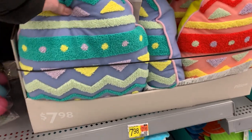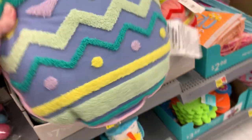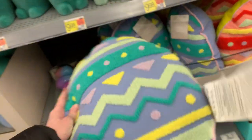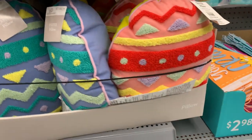Here are a couple more pillows that are Easter egg shaped, with decorative embroidery on the front — it kind of looks like punch embroidery. They're really soft, feel kind of like fleece, and have some pretty piping around the edge. I like the purple one with the pink, green, and yellow designs on it.